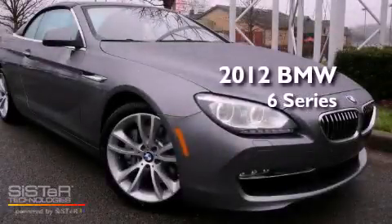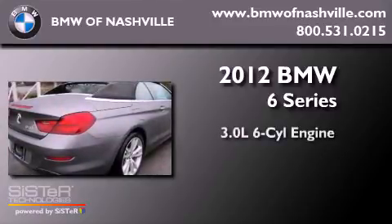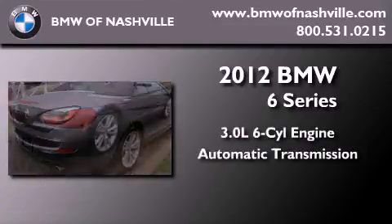This is a brand-new 2012 BMW 6 Series. It has a 3.0-liter six-cylinder engine and an automatic transmission.